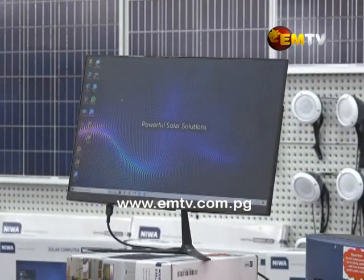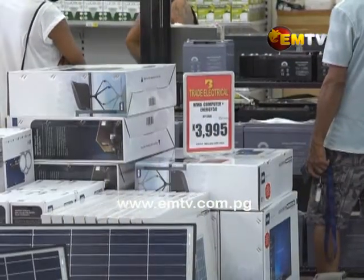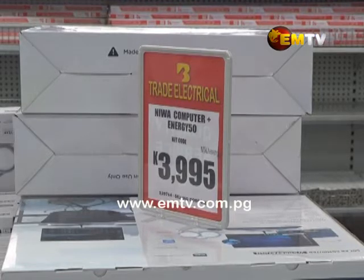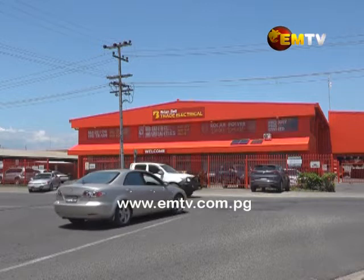This has been developed by NIWA after getting a lot of feedback from us, who is one of their biggest customers, as well as from other parts of the world. The solar computer doesn't need a UPS and is sold for just under 4,000 Kina at retail price. Bradley Valenaki, National MTV News.